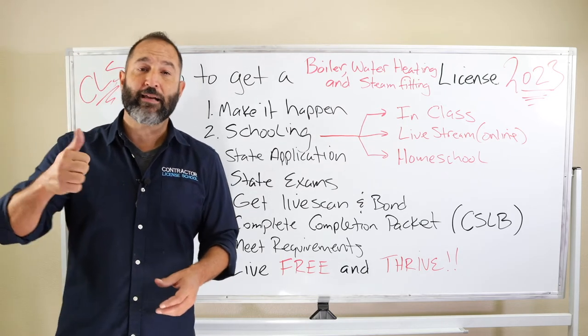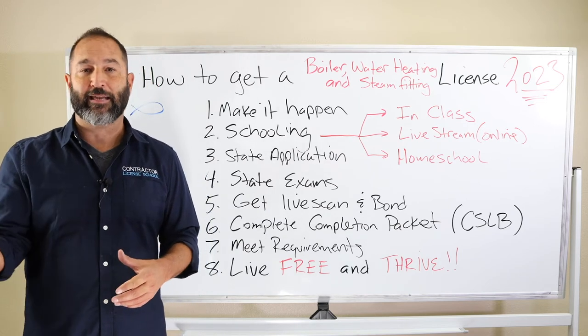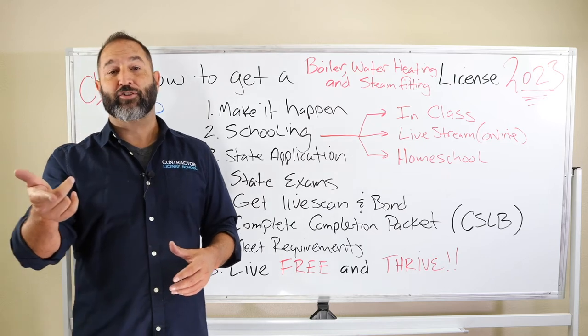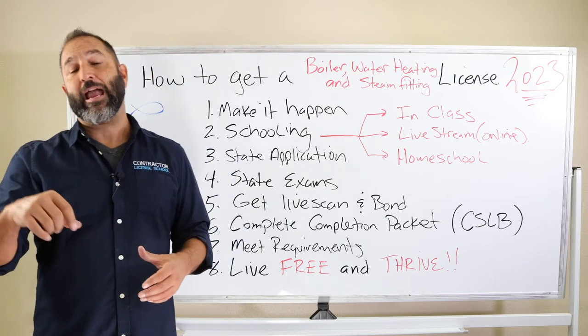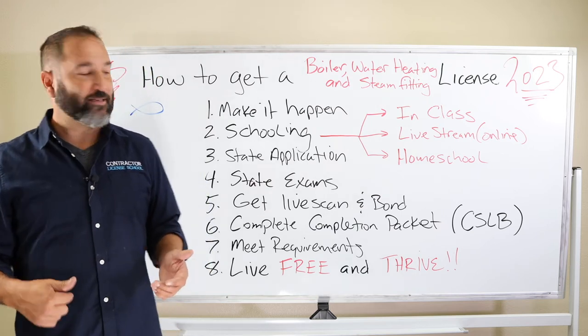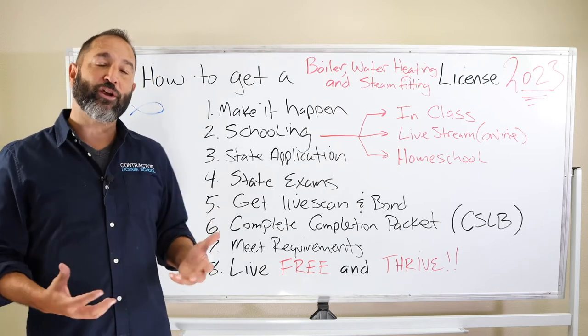Now you have to meet requirements — there are three of them. You have to be over 18, you have to have four years of experience, and you have to have a valid Social Security number or ITIN. If you don't have either, go to the IRS.gov website, fill out the one-and-a-half-page form, send it in, and they'll send you your ITIN number.